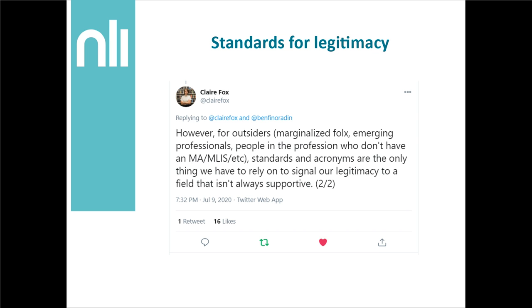I really love standards. They've guided so much of our work when working with physical collections, and of course they're often problematic and don't always quite fit into our workflows, but they definitely help with developing structures for validating the quality of our work and giving us a sense of what work we should actually be doing. I love this tweet from Claire Fox from NYU, which was in reply to a tweet about how things like OAIS and other acronyms are not super useful in our field. Claire's tweet is kind of in support of things like OAIS, which says: 'However, for outsiders, marginalised folks, emerging professionals, people in the profession who don't have an MA or MLIS, et cetera, standards and acronyms are the only thing we have to rely on to signal our legitimacy to a field that isn't always supportive.'